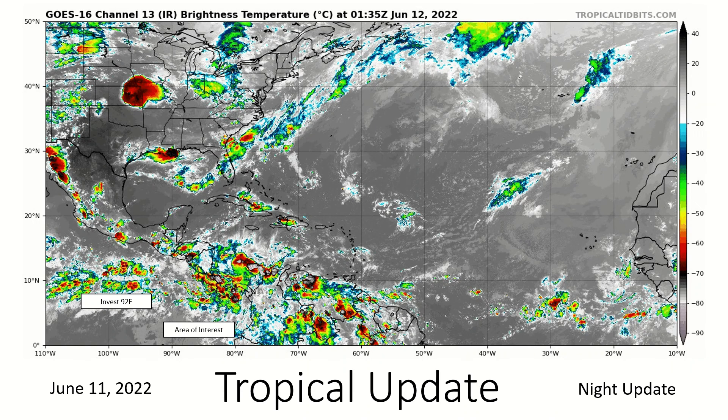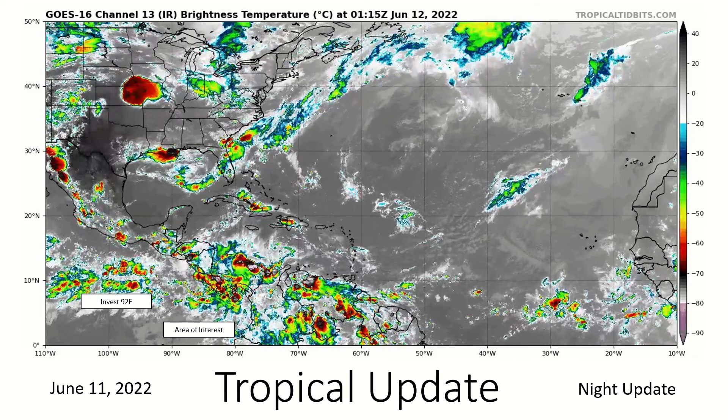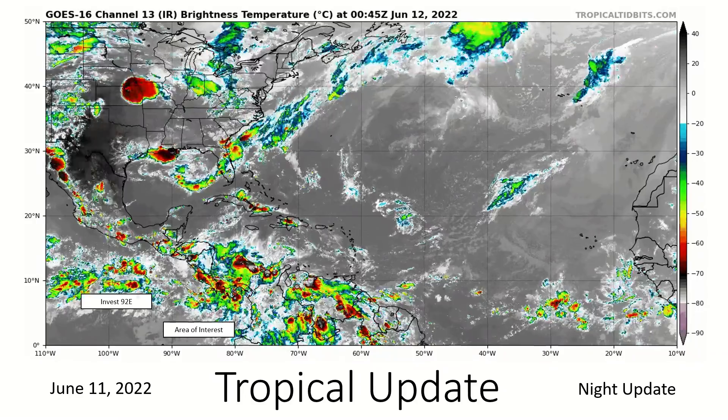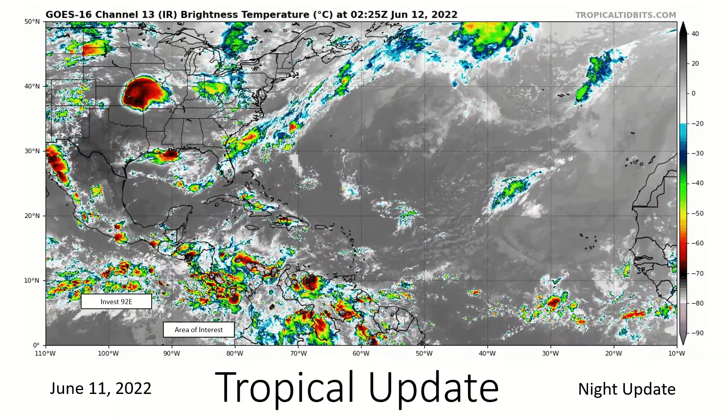Hello, everybody. Welcome back. This is your Tropical Update for June 11th — a late nighttime update. So let's get into it. Our area of interest that we've been watching is now Invest 92E. We also have a new area of interest located south of Central America, which I've been talking about for quite some time.